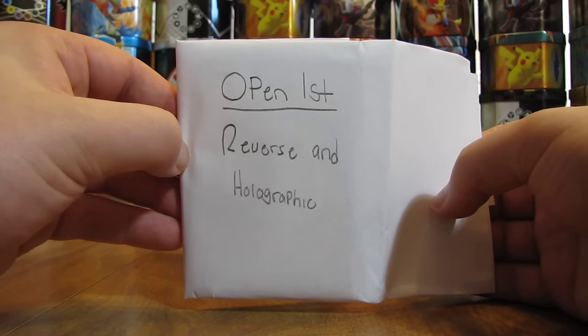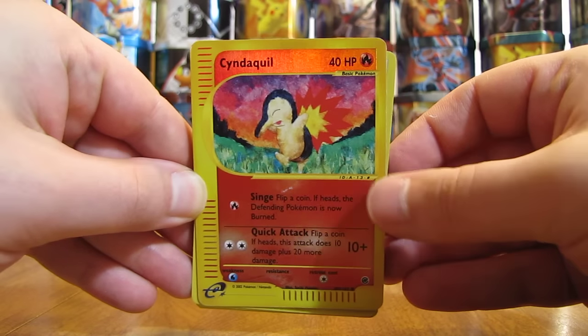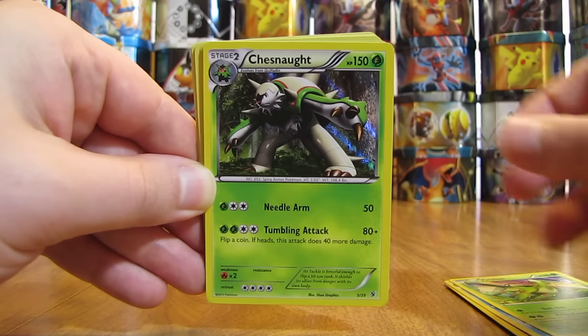So first one here, open first, reverse and holographic. Right on top is an E-Series Cyndaquil. And right on the left side and the bottom, those horizontal and then vertical lines — that's for the E-Reader. There is an Empoleon Holo card. Verizon. Chestnut. So some great Holo cards already.